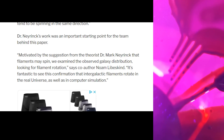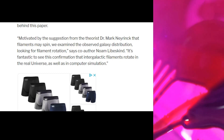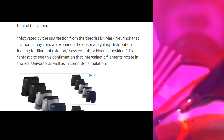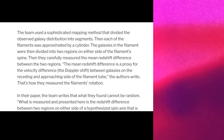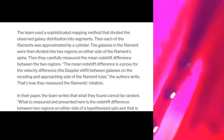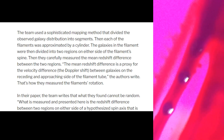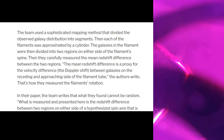Dr. Nierink's work was an important starting point for the team behind this paper. Motivated by his suggestion that filaments may spin, they examined the observed galaxy distribution looking for filament rotation. The team used a sophisticated mapping method that divided the observed galaxy distribution into segments. Each filament was approximated by a cylinder, with galaxies divided into two regions on either side of the filament's spine. They carefully measured the mean redshift difference between the two regions — a proxy for the velocity difference, the Doppler shift, between galaxies on the receding and approaching side. That's how they measured the filament's rotation.